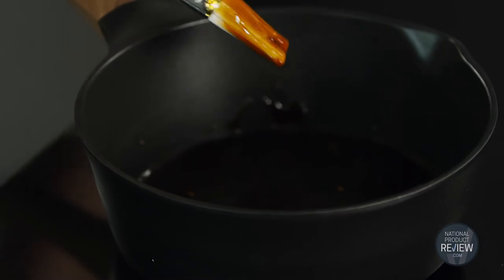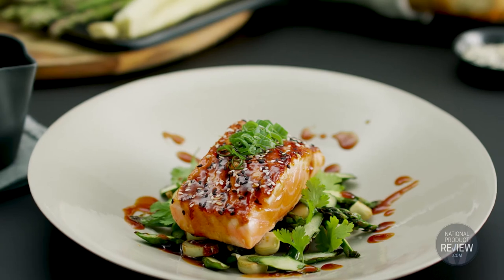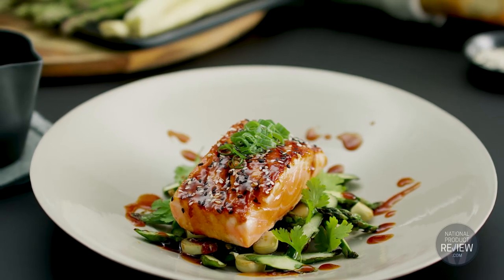And if you have dishes with multiple elements like salmon with teriyaki glaze and stir-fry veggies, they'll come together effortlessly thanks to the precise temperature control of induction and the powerful and consistent heat distribution of gas.